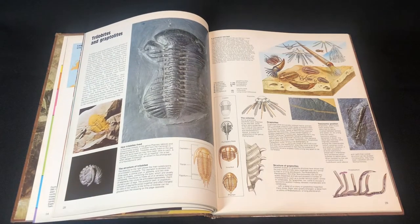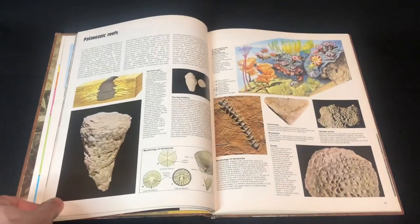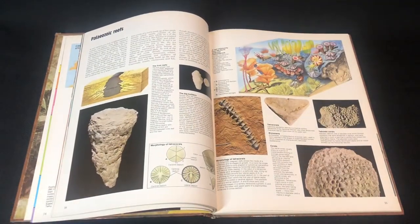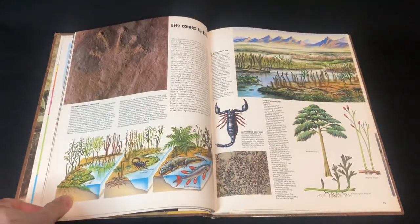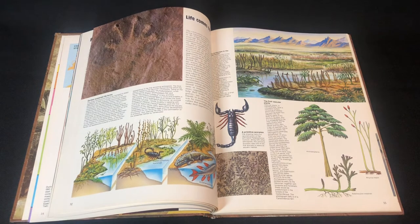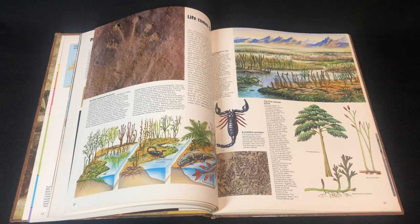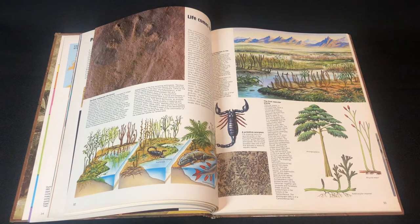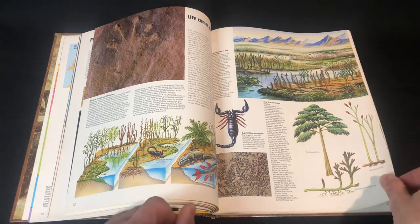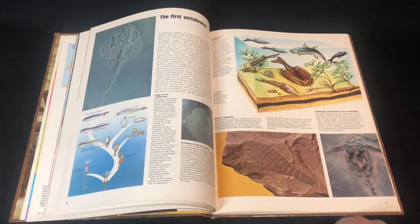I really like the artwork of this book, really really nice artwork. This looks like the Carboniferous period — actually, I wasn't paying attention, I was just looking at the pictures. I think it's before Carboniferous because it's just when plants started — it's the Devonian. And we've got the first vertebrates.